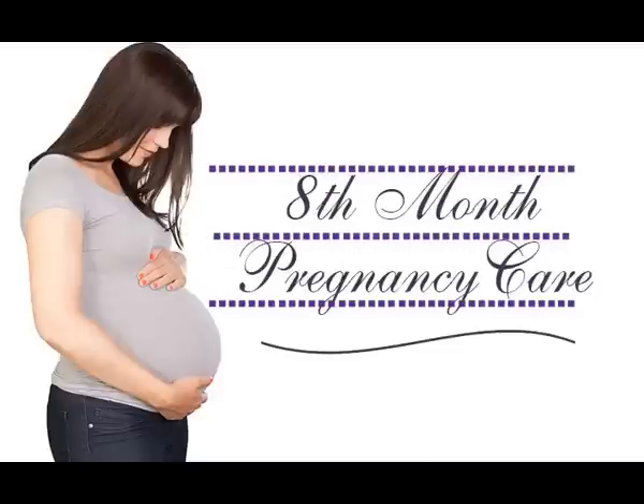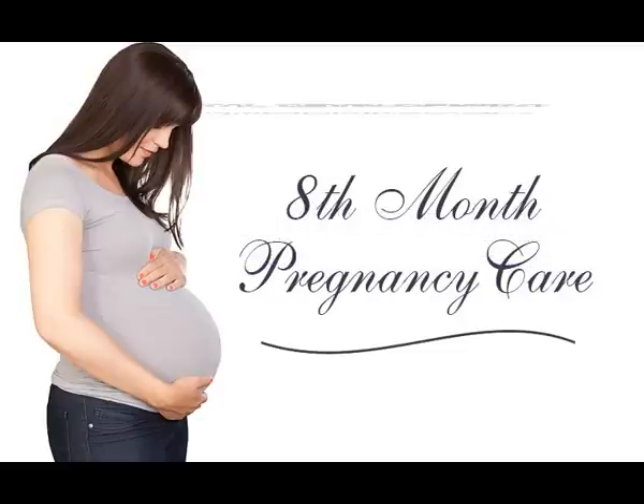What happens in the eighth month of pregnancy? The eighth month marks the beginning of the third trimester fetal development.